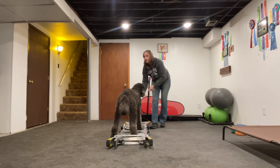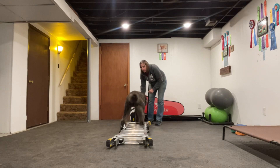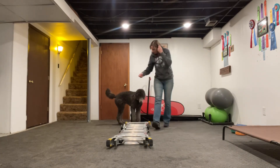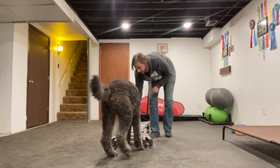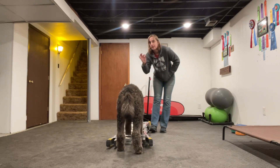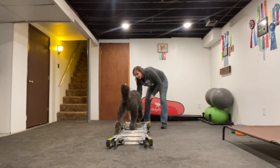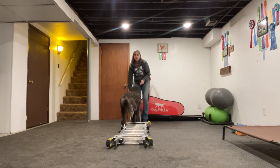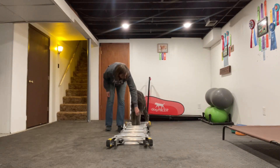There's that splayed foot — he would have come right off his teeter. We're going to work on that back foot. We want them focused. It's okay if the treat's in your hand, but we want them focused on the equipment and not the hand necessarily. There's that splayed leg again. I'm going to change my position because when he comes back down this way he doesn't drop his foot out. I wonder if it's the relation to my body.